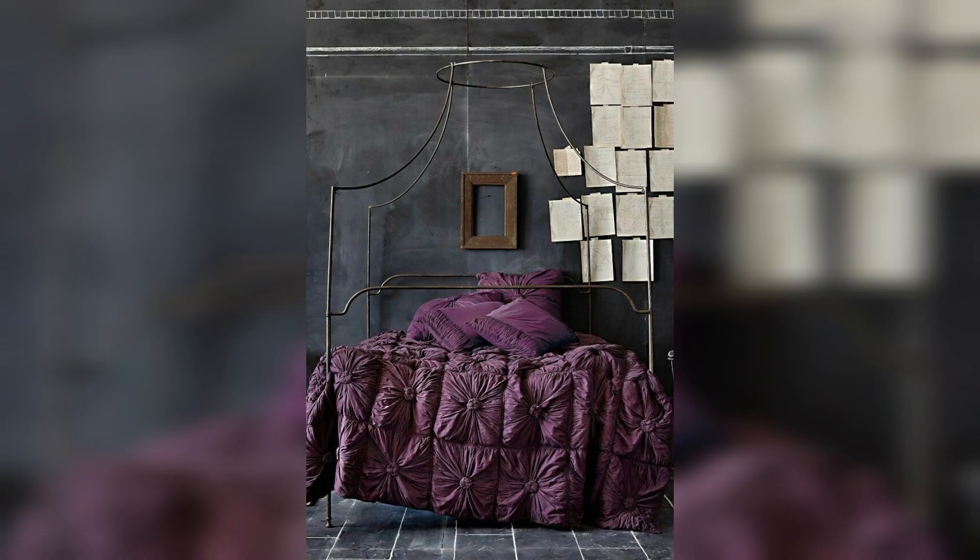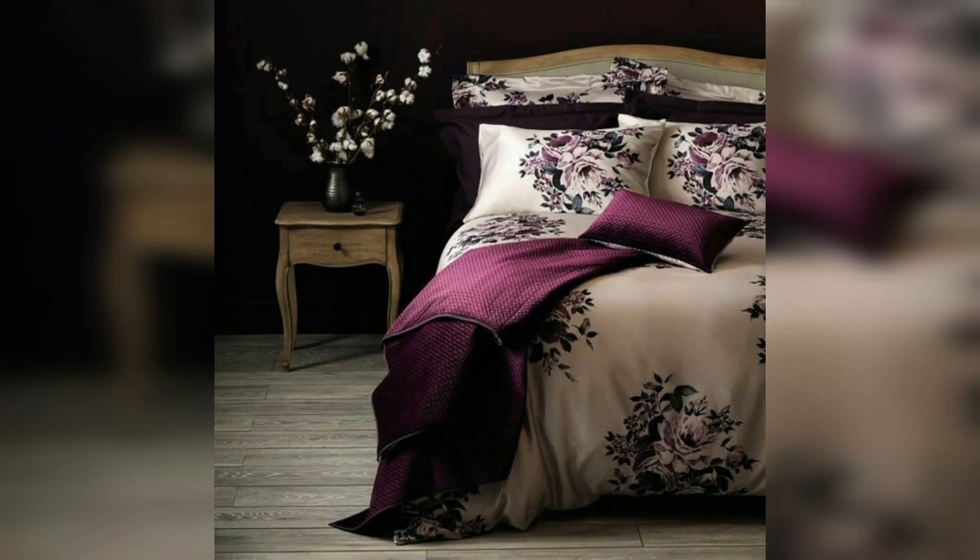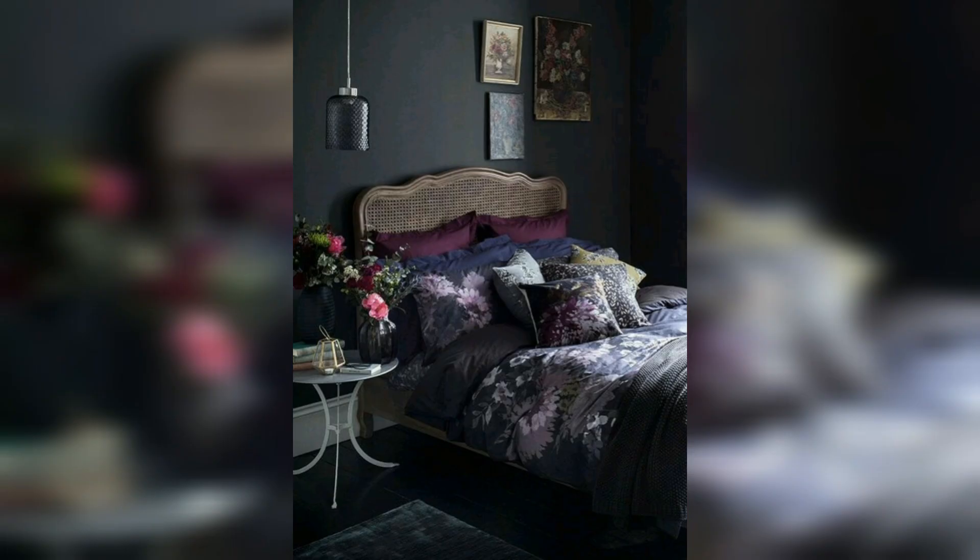This is a very beautiful black and grayish black wall and floor design. And this is a very beautiful white and lavender color decor idea with a black wall.